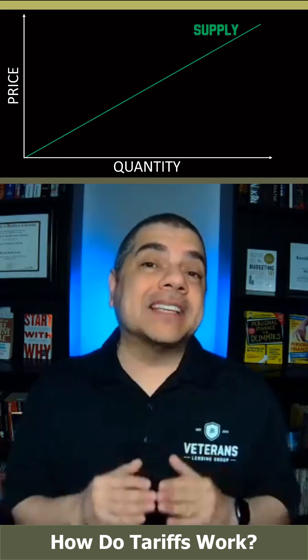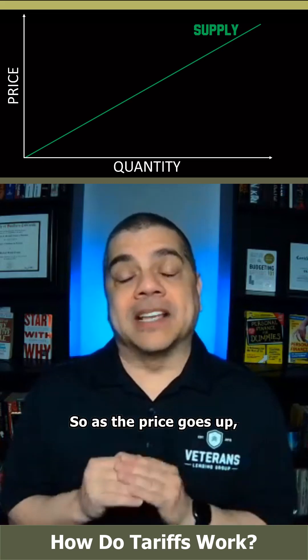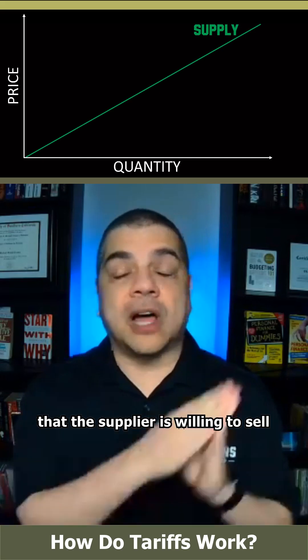First is supply. As the price increases, there are going to be more suppliers willing to enter the market to sell the item, because it's more profit. So as the price goes up, the amount of goods that the supplier is willing to sell also goes up.